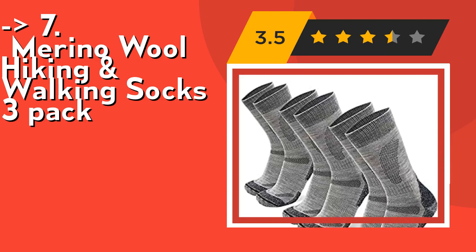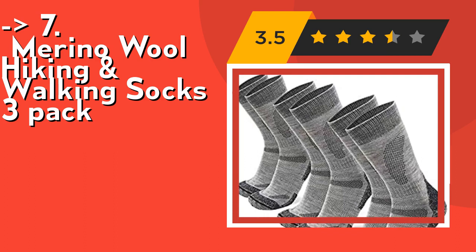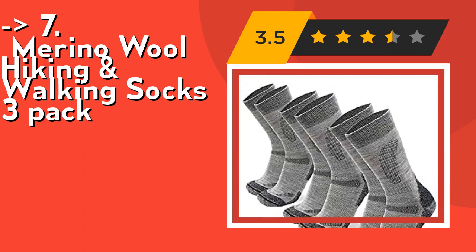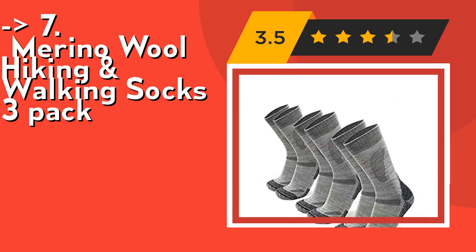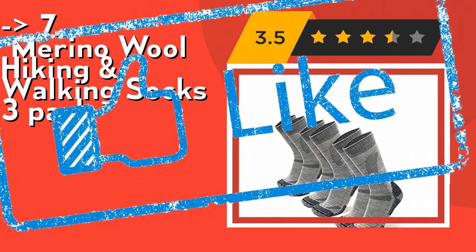During his training and excursions, Rasmus is continuously testing these socks to ensure the highest standards of performance and material endurance. Check out the link in description to buy this product from Amazon.